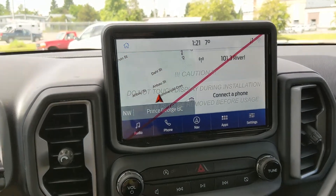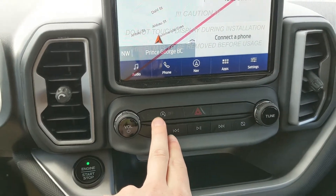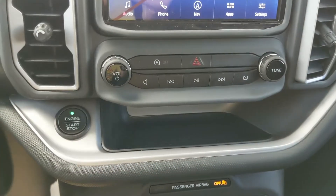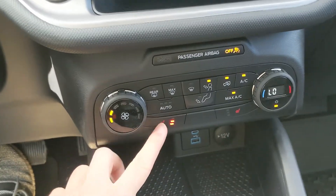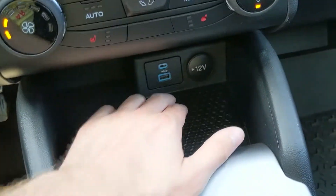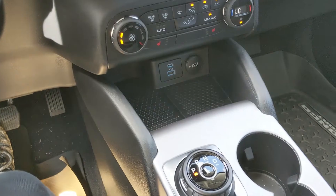Moving down from your screen you have your media controls, auto start-stop shutoff, and hazards with a little compartment under there. Then you have your climate controls with heated front seats so you can stay cozy in the colder months. Down here you have a cubby area with a 12-volt, USB, and USB-C so you can plug something in to charge.